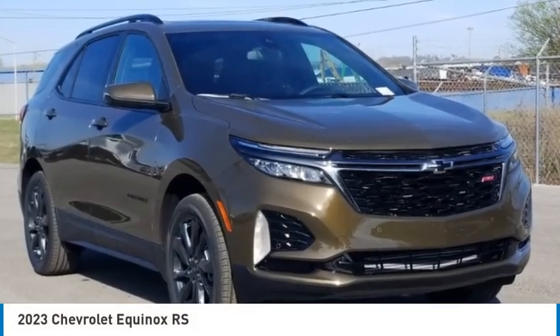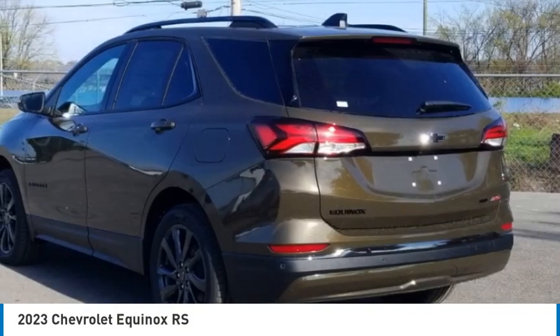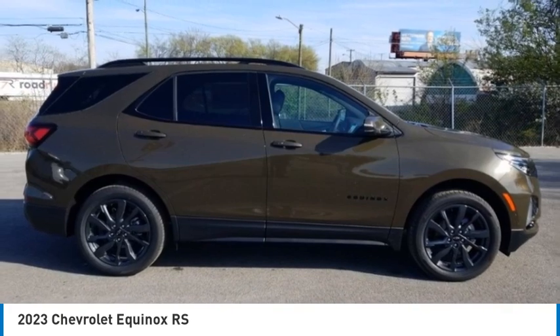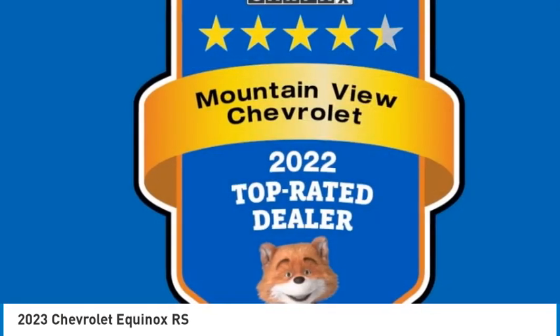Looking for the right vehicle? Check out the 2023 Equinox. Fuel efficiency, safety and value equals the Chevy Equinox.